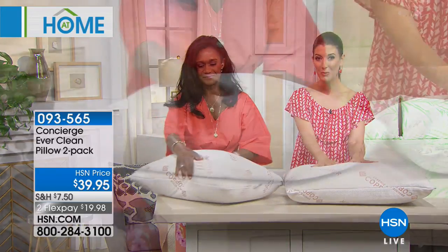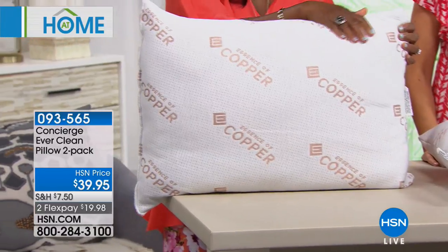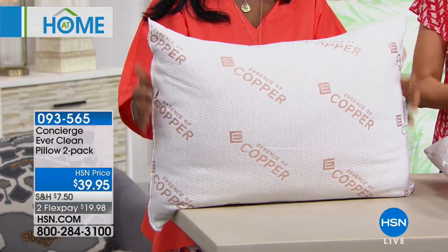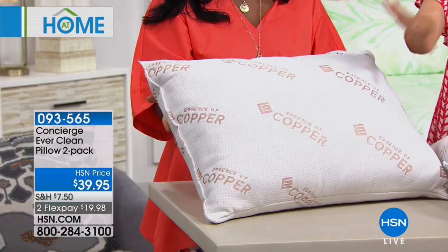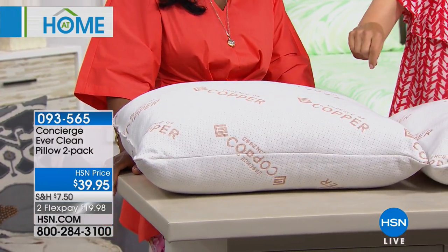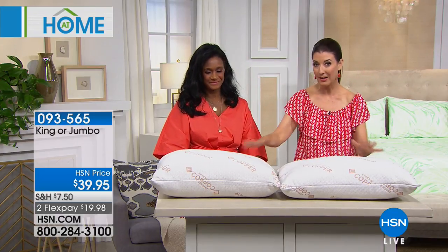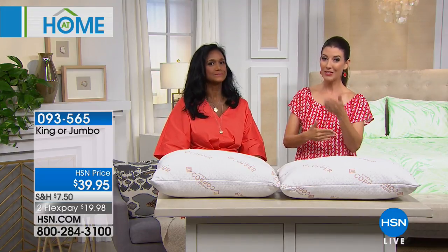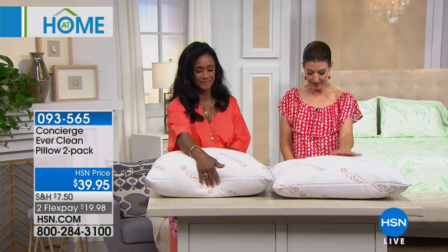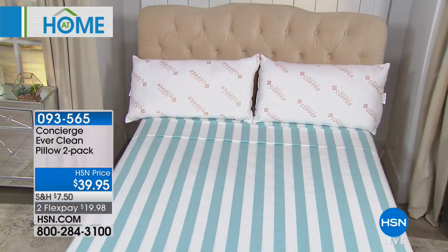This is the Concierge Collection Copper Pillow Chew Pack — you're getting a set of two pillows infused with copper, a natural mineral with inherent antimicrobial properties. This has a hypoallergenic fill. You're getting a set of two for $39.95 — same price whether you're getting the jumbo, which is your standard size at 20 by 28 inches, or the king size at 20 by 36 inches.